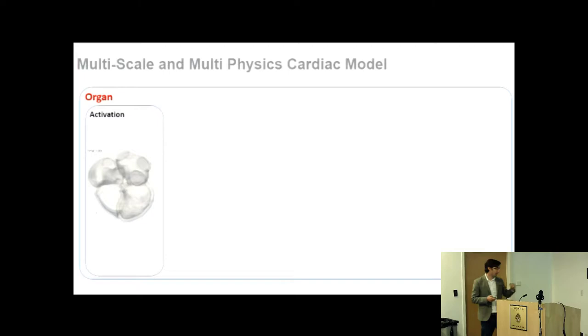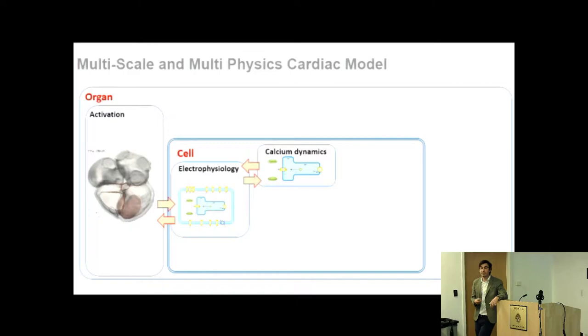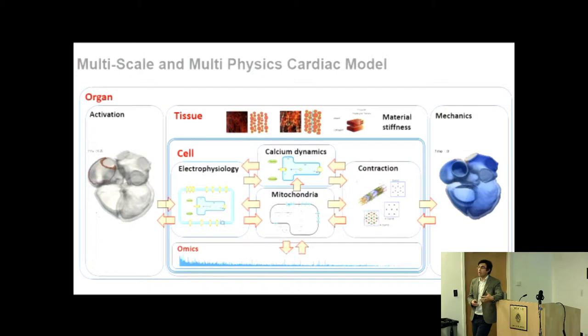We address this by building multiscale models of the heart. We start with an activation pattern: the sinoatrial node depolarizes the atria before activating the ventricles. This electrical signal is carried by membrane-based proteins allowing ions to move in and out of cells. It links to calcium dynamics, inducing a chemical signal in the cytosol. Calcium binds to sarcomeric proteins, leading to cross-bridge attachment and force generation, and ultimately mechanics. We also include energy from mitochondria, the extracellular matrix for stiffness and conduction, and increasingly layers of omics to represent protein expression, mRNA, and regulatory networks.